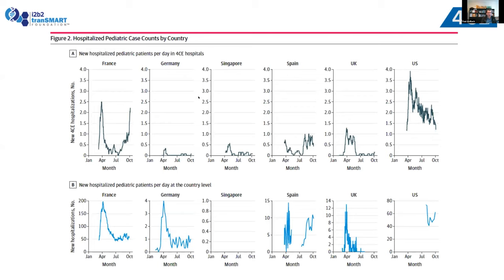Looking at the results — the number of new hospitalized pediatric patients per day in the 4CE hospitals, that's panel A, across different countries and various months in 2020 from the beginning of the pandemic through end of October — and compared with panel B, the national country range. You can see the Y-axis is obviously different because here you have the full country versus the participating hospitals. But even with only a few hospitals, we were able to see the trend of the first wave of the pandemic following the adult trend, and to see this across all the different countries.